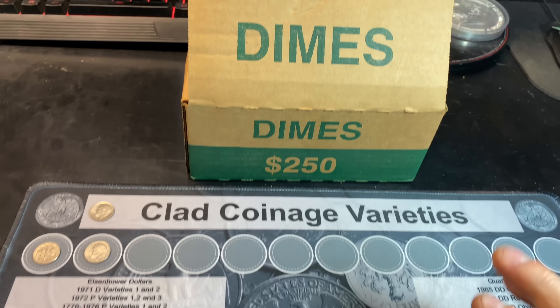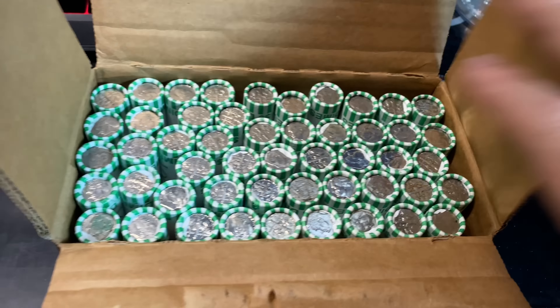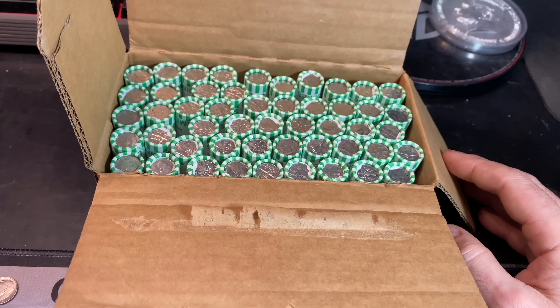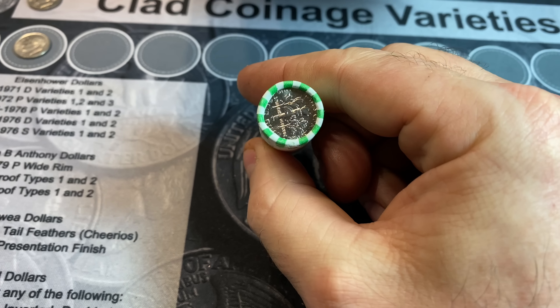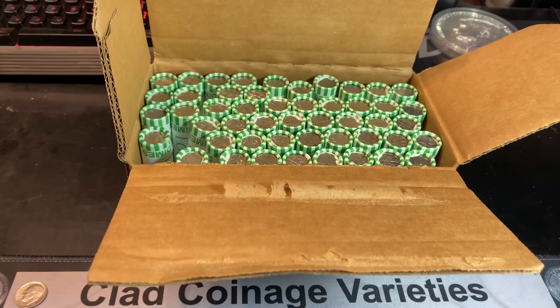We are back with another dime box. You guys already know the finds from the first dime box. I was able to pick up another circulated box this week and hopefully this box contains something silvery. We're going to keep on going with this hunt, see if we're going to add to the board, see if we're going to add silver to the jar. I'll bring you in if and when we have a find in this box.